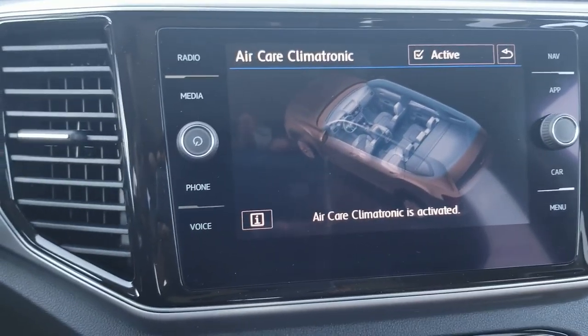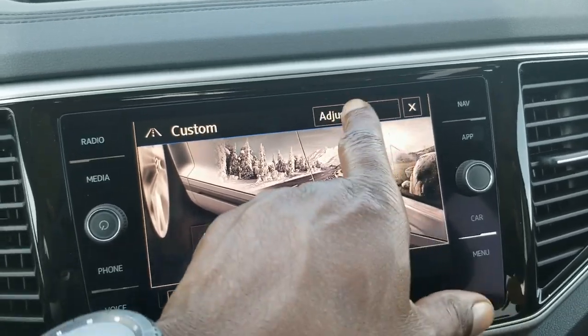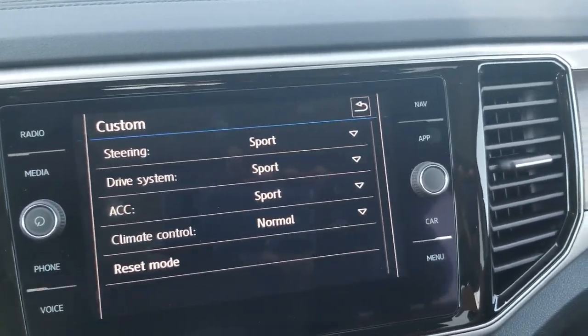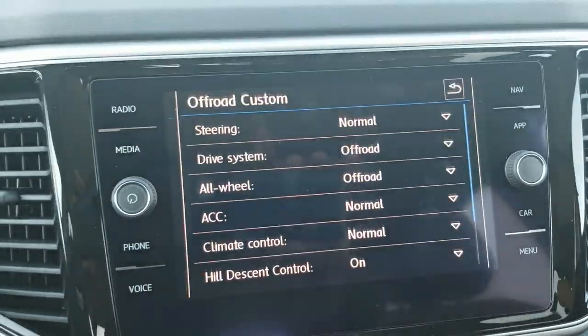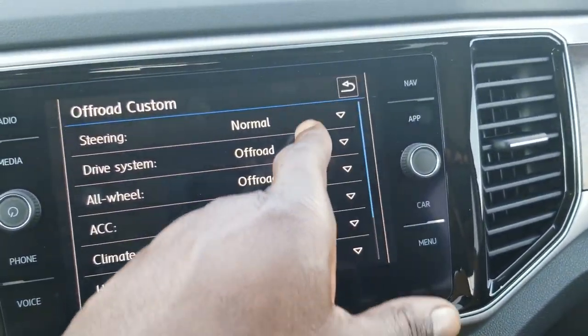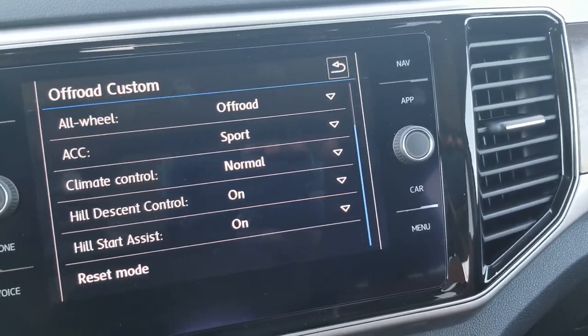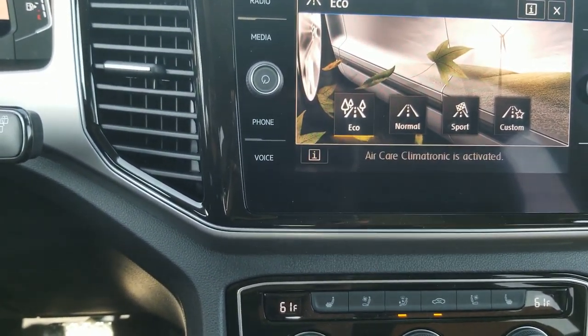You also have driving modes: snow mode, and then normal mode where you can choose eco, normal, custom, or sport. In custom mode you can adjust steering, the drive system, and adaptive cruise control. There's also off-road and off-road custom — off-road custom lets you adjust steering, drive system, all-wheel drive, adaptive cruise control, hill descent control, and hill assist on or off. By pushing down on this knob you can cycle between eco, normal, sport, and custom.